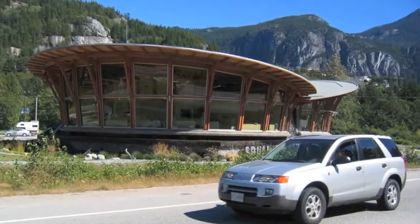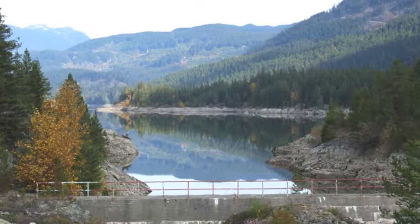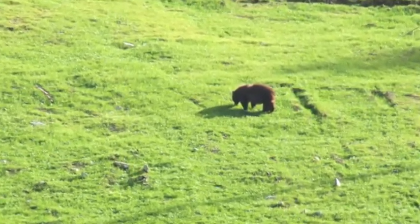The Squamish Adventure and Tourist Information Centre. A flow control dam on the Cheekamas River — damming up the river created Daisy Lake. Entering the town of Whistler, beneath one of the ski lifts, we see a cinnamon bear.